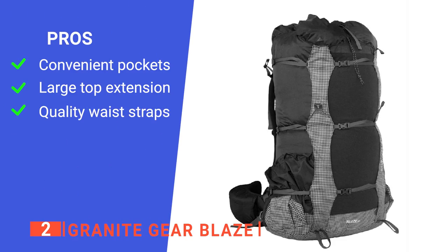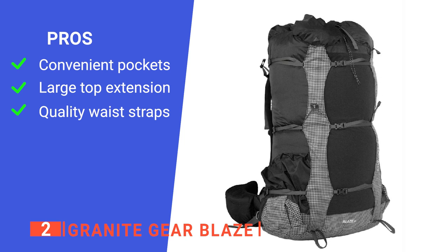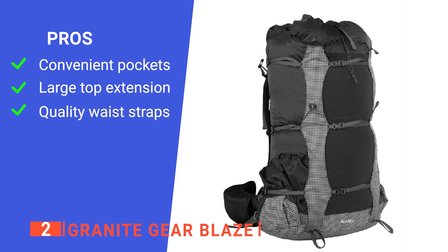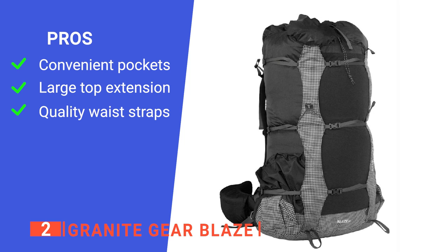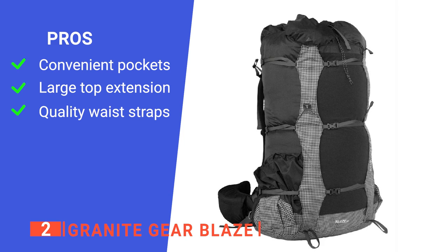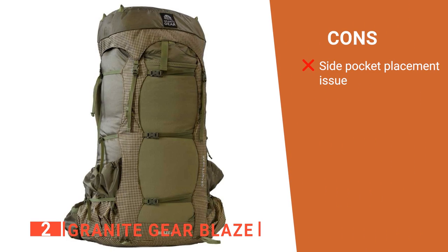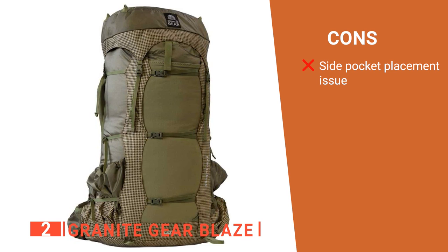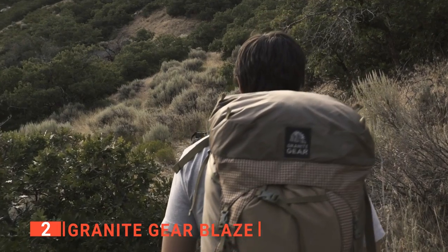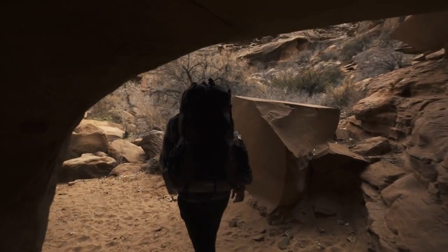Its pros are: its waist pockets give you extra room for smaller items for easy access while hiking; its detachable upper bag gives you even more space and options to carry more on your camping trips; and its waist straps are easily adjustable, extremely comfortable, and provide stability. However, the two pouches on either side are hard to access without removing the pack, so they're not great as water bottle holders. The Granite Gear Blaze offers excellent space and versatility in both convenience and usefulness.